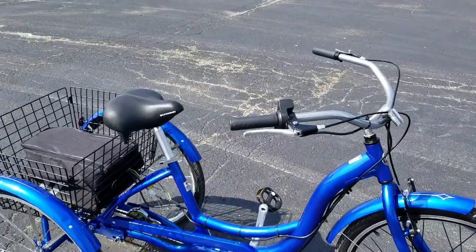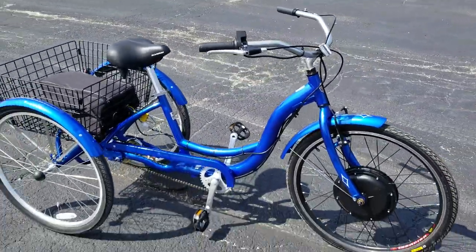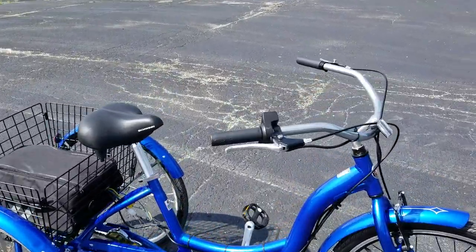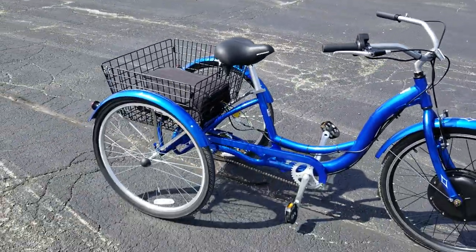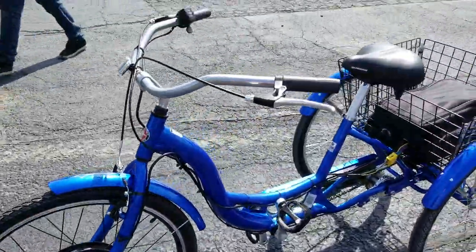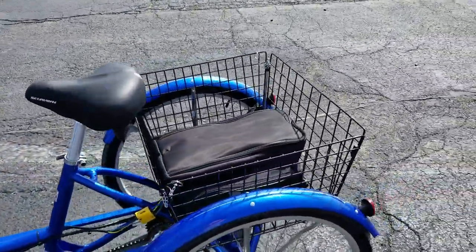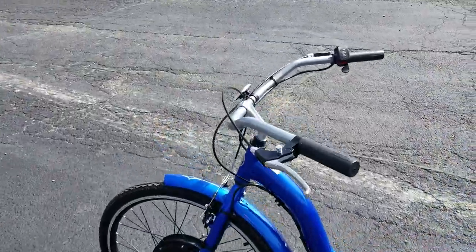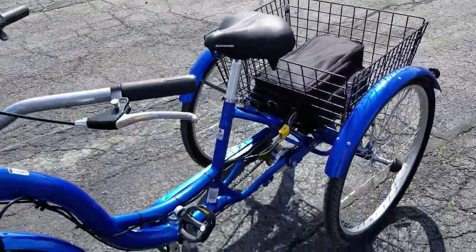Introducing the 1000 watt electric trike for sale from saferwholesale.com. We have a huge sale going on right now on this particular product. It's got an electric 1000 watt front wheel drive motor, and it cruises up to about 20 to 25 miles per hour. It's got excellent riding capabilities and you can also pedal it just like a regular bicycle.